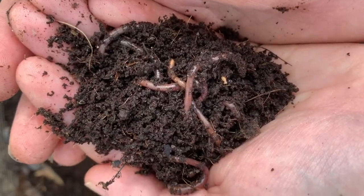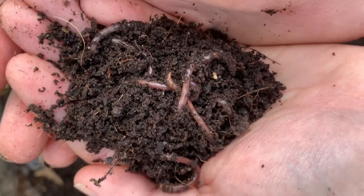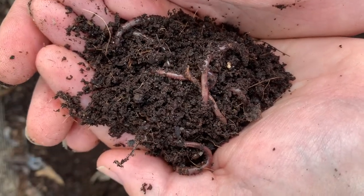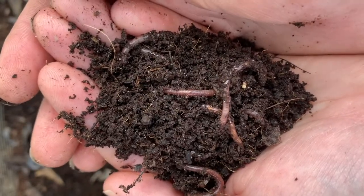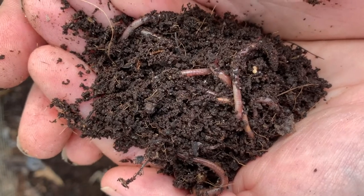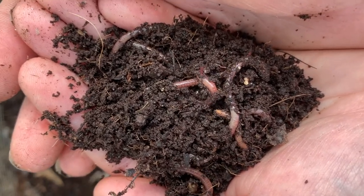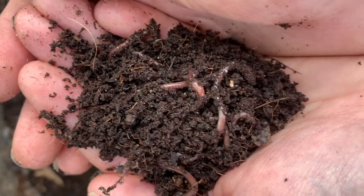There are three main awesome benefits to worms and why we keep them. First, worms are covered in a slimy mucus. This is actually what allows them to breathe, and as they're digging through the soil, they leave some of that mucus behind, which adds a really nice sticky texture to the soil and makes it better to grow in.